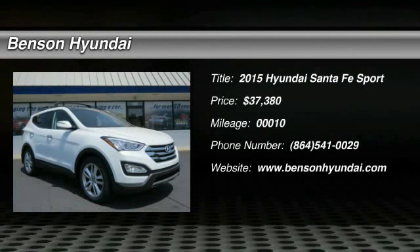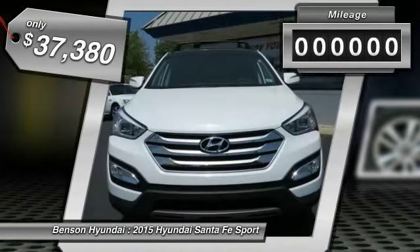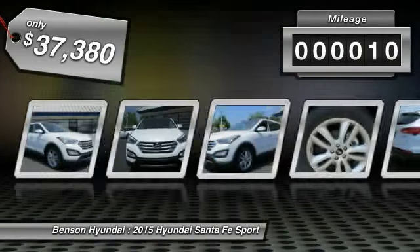The 2015 Santa Fe. Style. Quality. Performance. Value. Need we say more? And is priced below $40,000. This vehicle has less than 100 miles.